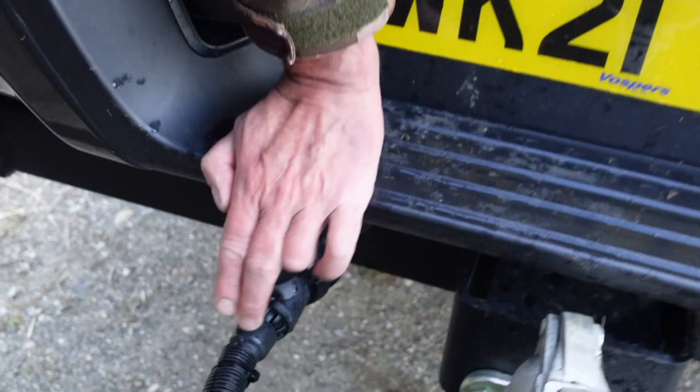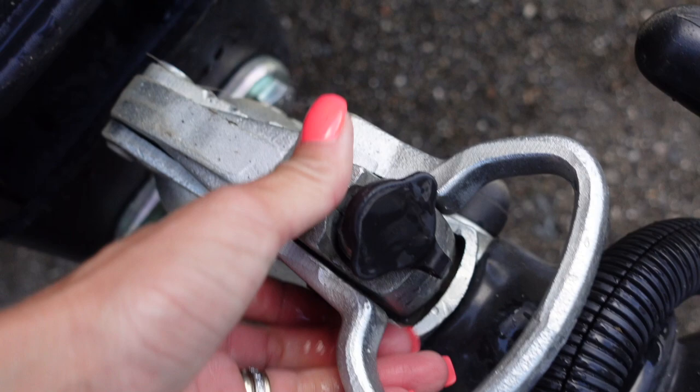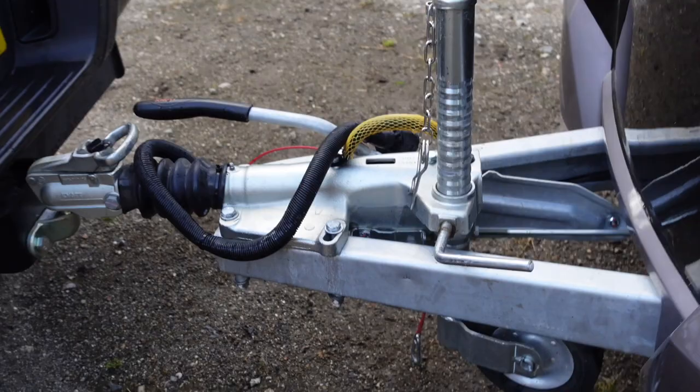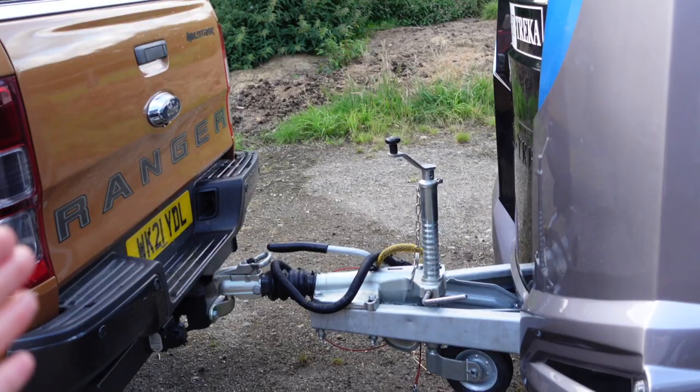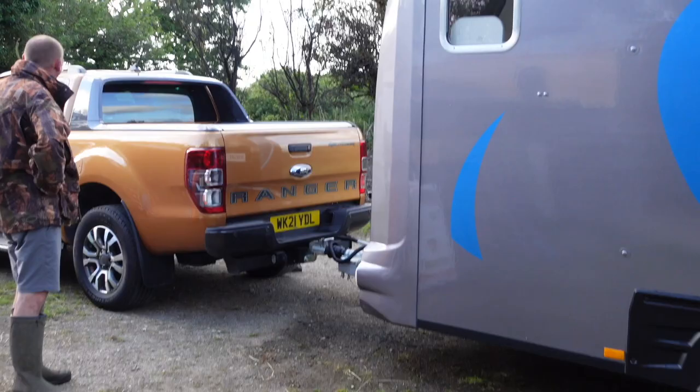This is also super easy — here we have the handbrake. I always lock my trailer on once it is attached. Super easy, quite short coupling — there's not much between the vehicle and the trailer, which I think allows for it to be a lot easier to turn. I find it quite easy to turn in comparison to some. I'm not really sure of the scientific equation there, but I definitely find it easy to pull in and reverse.